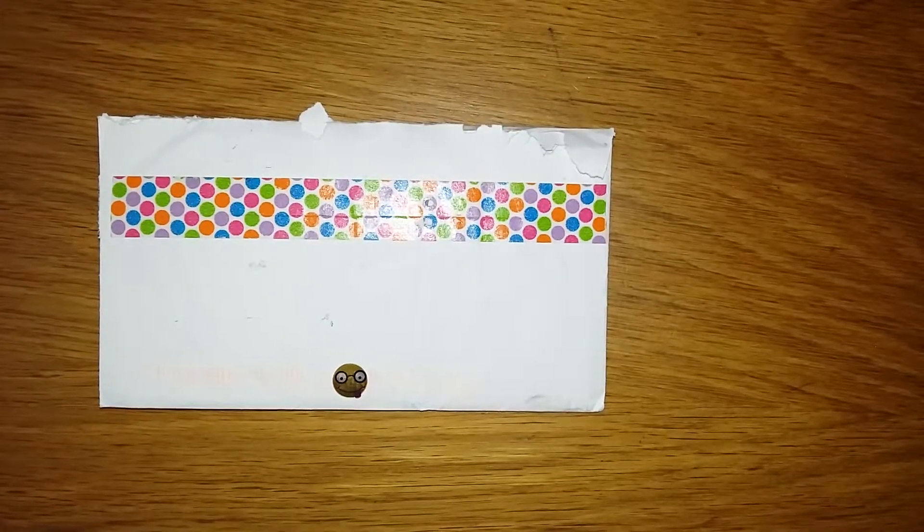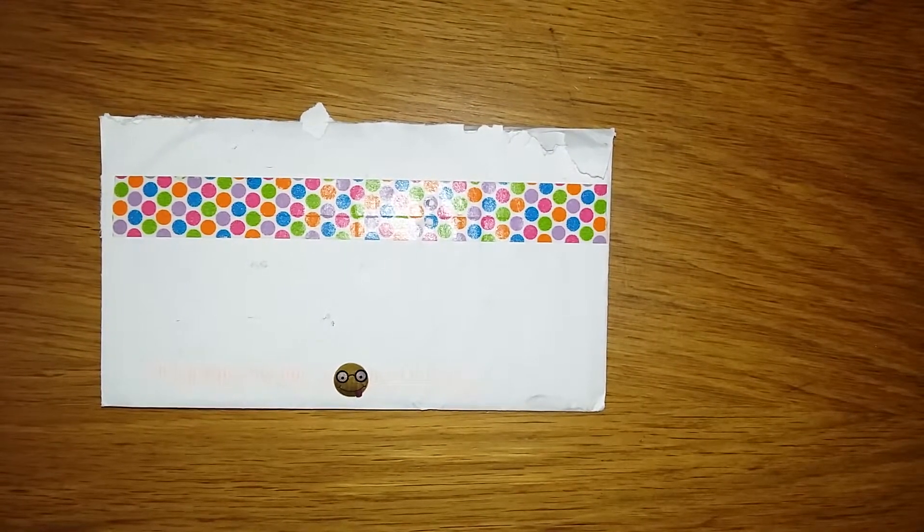Hello everyone, welcome back. I wanted to show you this quick video on my next entry, which is entry number 16 in my subbie birthday giveaway and challenge. Yay for me!